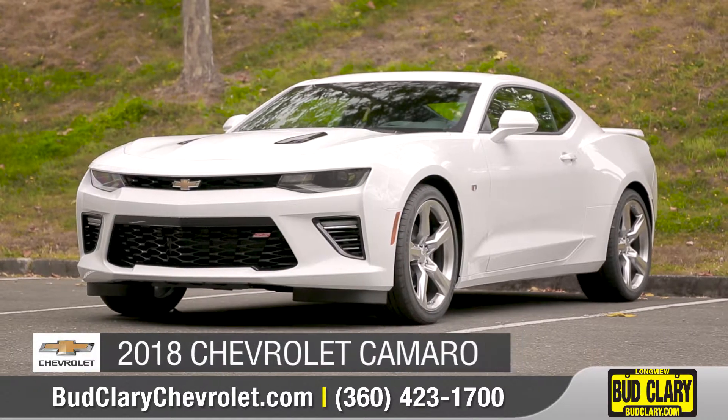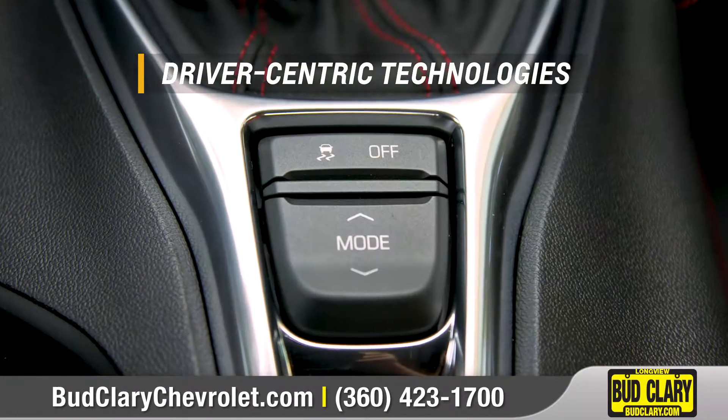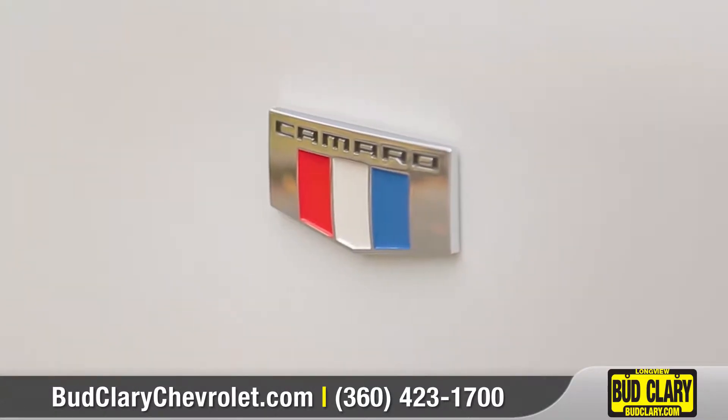Today, we'd like to show you the 2018 Chevrolet Camaro. More than just muscle, Camaro offers driver-centric technologies to enhance its legendary performance driving experience. Come with us and take a closer look.